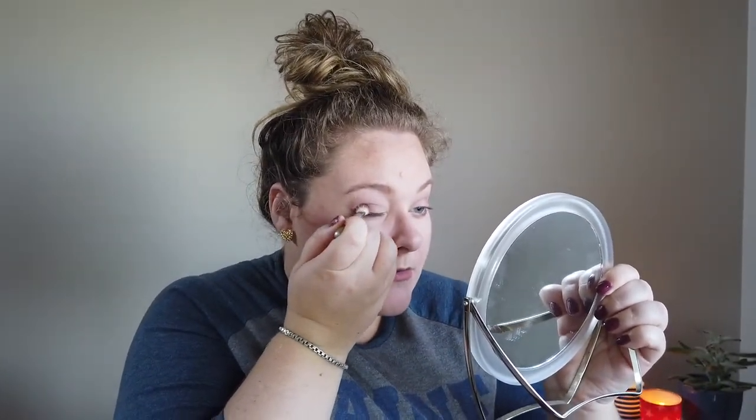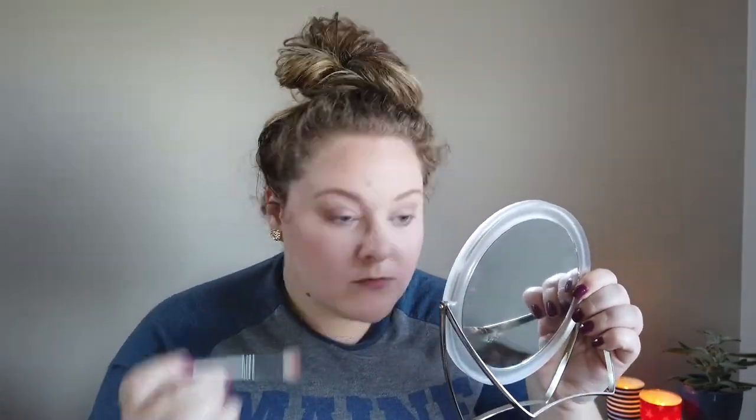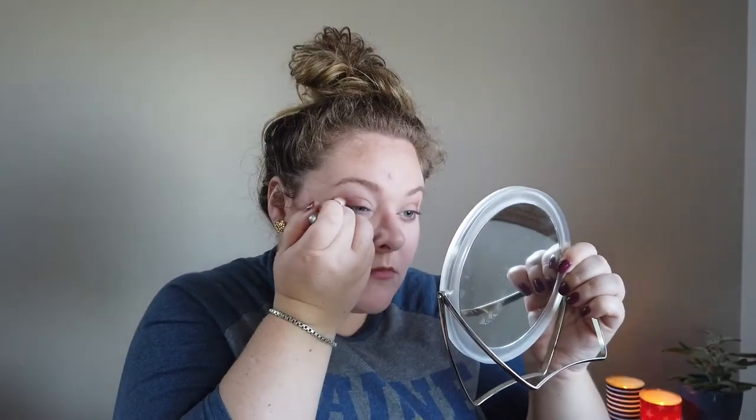I brush some All For You underneath my lower lash line with a flat brush. Next I grab Haute — the orange shade — and using a fluffy brush I stipple and pounce it into the outer third and deep into the crease, being careful not to broadly swipe it so the orangey-red doesn't take over the whole look.